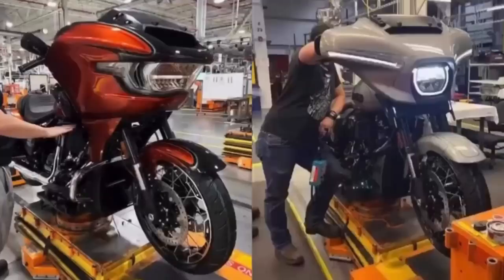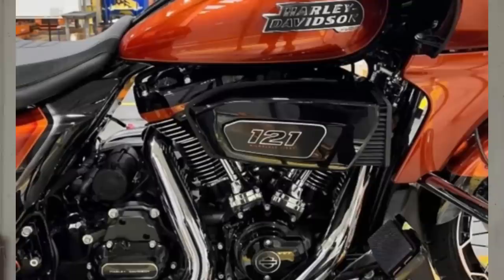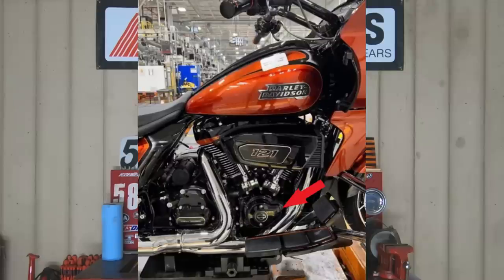By now just about everybody has seen those leaked photos of the new CVO Street Glide and CVO Road Glide — all new bodywork, new gas tanks, new bags, a new 121 cubic inch engine, and also what looked like a new air intake design. There is one little detail in those photos that hasn't gotten enough attention and could potentially cause us some problems later on down the road: it looks like Harley-Davidson is going to add a variable valve timing system to that new 121 cubic inch engine.